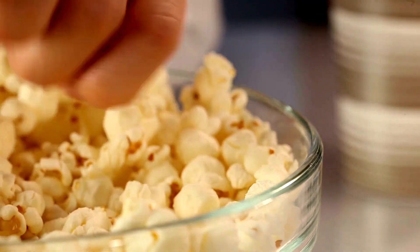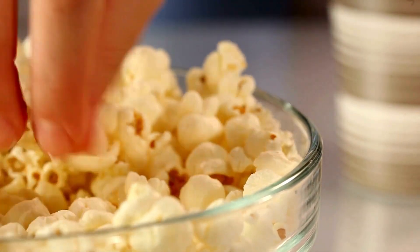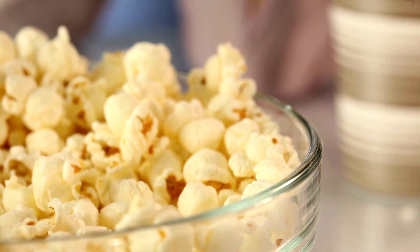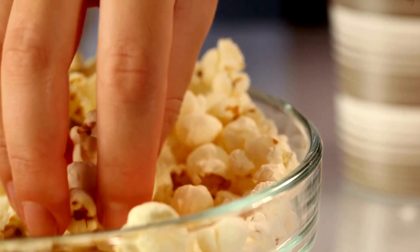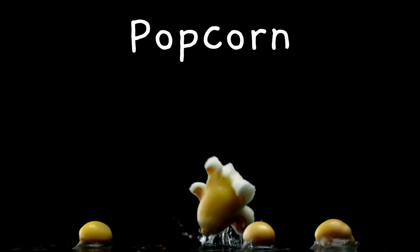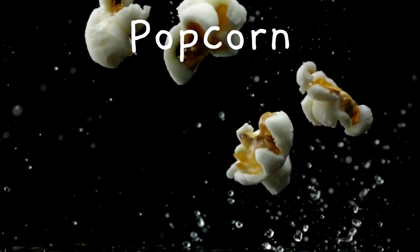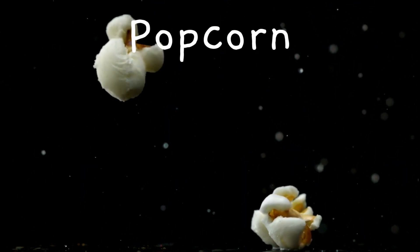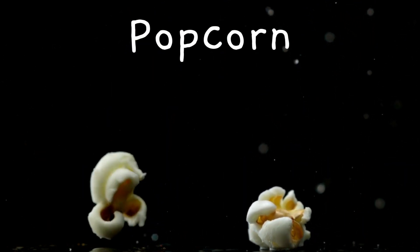You know how popcorn pops in the microwave because of the tiny bit of water turning into steam? It's like a mini explosion inside each kernel. Well, other fun things happen like this with different foods. The water inside turns to steam and it pops when it can't fit anymore — this process is why we get fluffy popcorn.